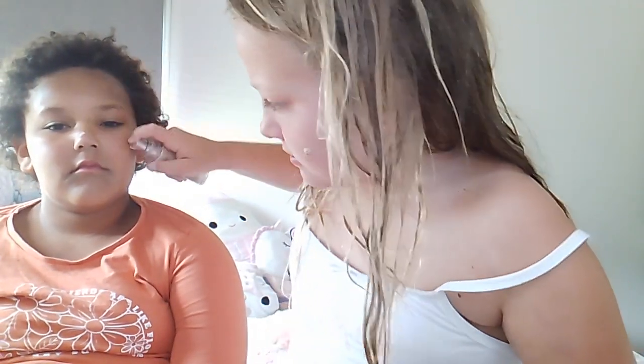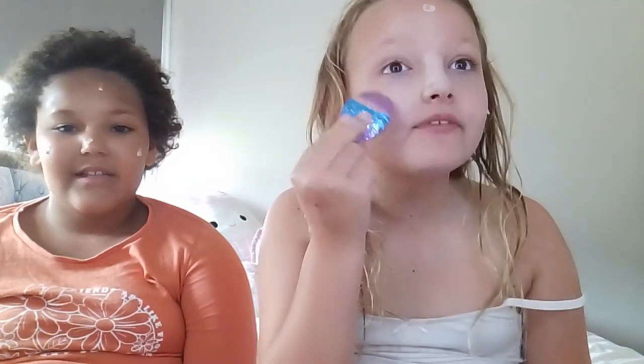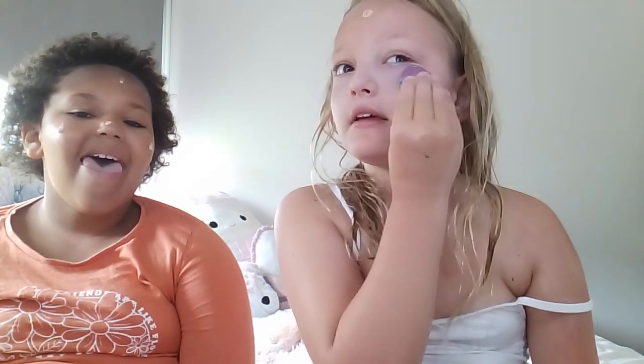Exactly like that. Now we use our green laser liquid, which is foundation. We just put some on our nose, cheeks, and forehead. So nose, cheeks, and forehead. Exactly like that. Now we're just going to blend it out with my mermaid brush.